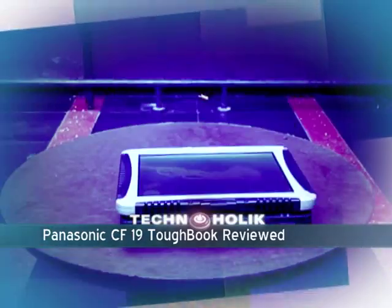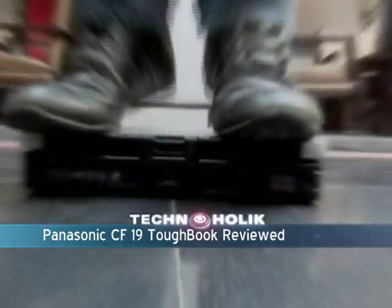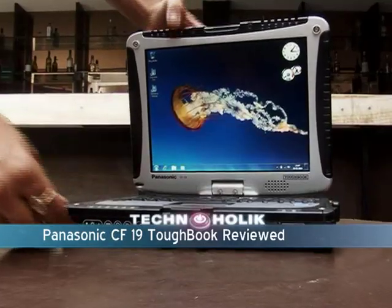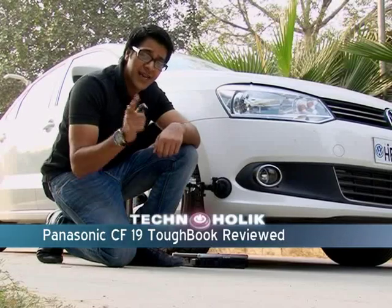And now it's time for the pressure test. Even after all the walking and jumping, surprisingly the CF-19 Toughbook screen didn't even have a scratch. Now I'm beginning to run out of ideas. We know that the Panasonic CF-19 Toughbook can handle some real pressure, but can it handle my car? Let's find out.